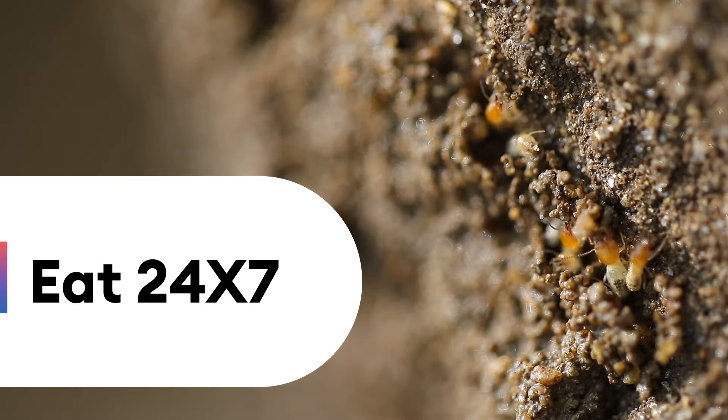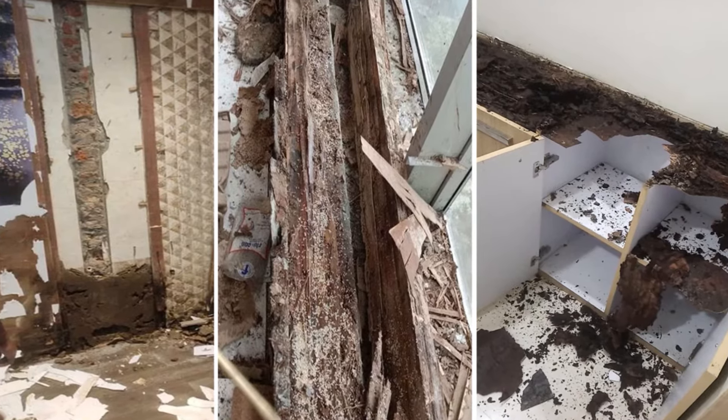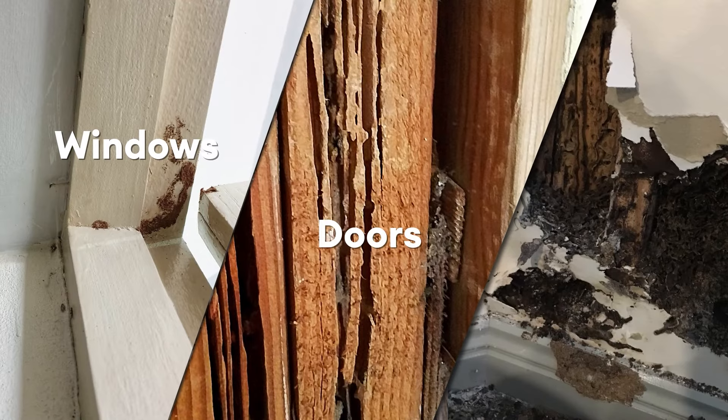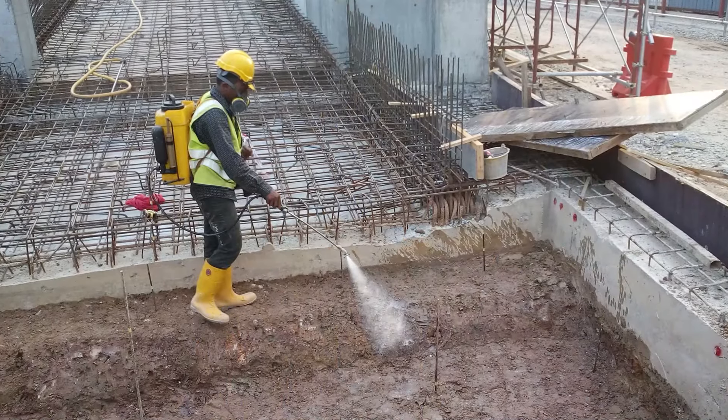They eat 24 by 7. Termites not only cause damage to structural wood but also windows, doors, and walls, which is why termiticides are used to protect the property.